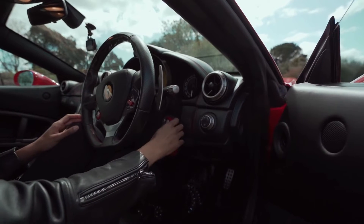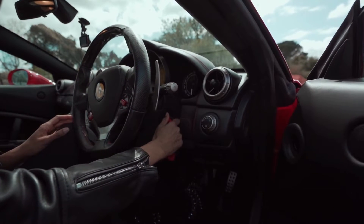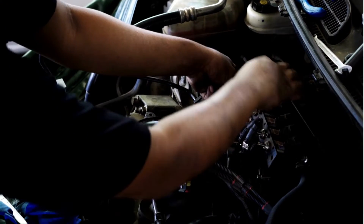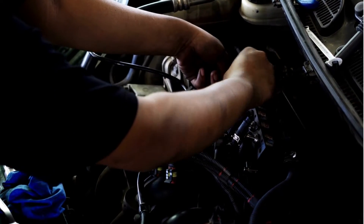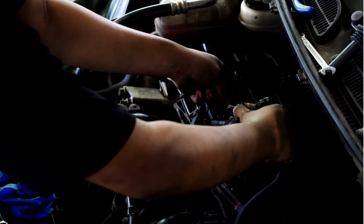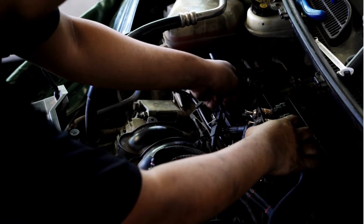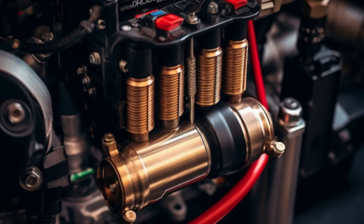Hey there, gearheads. Are you experiencing difficulty starting your Duramax engine, shaking at low speeds, or rough idling? These problems could be a sign that your FASS fuel filter needs to be changed. In this video, we'll show you how often to change your FASS filter to keep your engine running smoothly.